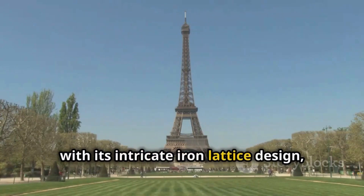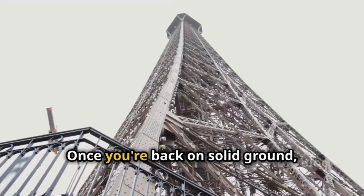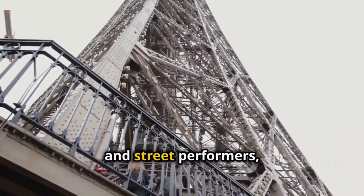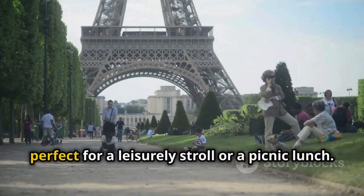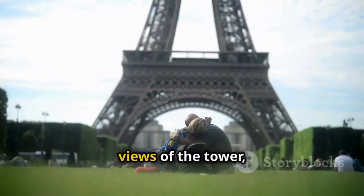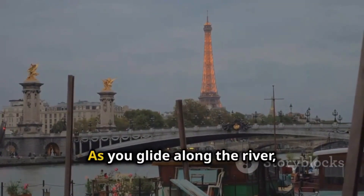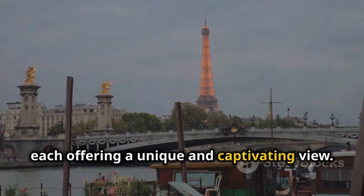The tower, with its intricate iron lattice design, stands as a beacon of hope and inspiration for people all over the world. Once you're back on solid ground, take some time to explore the surrounding area. The streets around the Eiffel Tower are filled with charming cafes, boutiques and street performers, each adding to the vibrant atmosphere of the city. The Champ de Mars is a beautiful park, perfect for a leisurely stroll or a picnic lunch — with its lush green lawns and stunning views of the tower, it's an ideal spot to relax and soak in the beauty of Paris. You can also take a boat tour on the Seine River for a different perspective of the tower, seeing it from various angles, each offering a unique and captivating view.